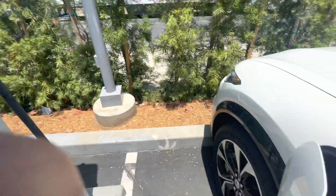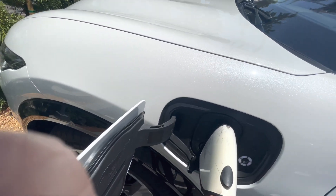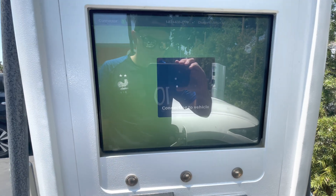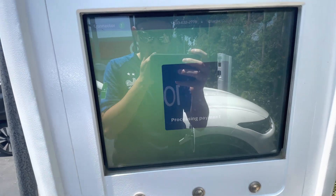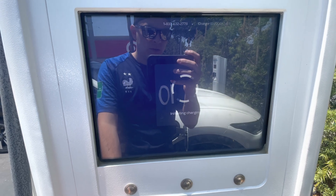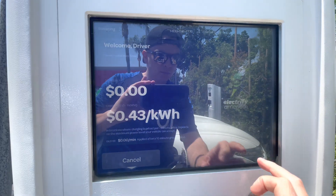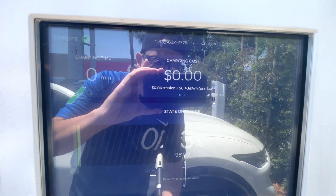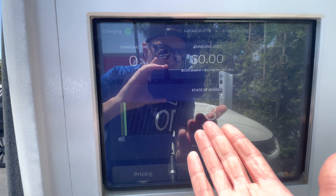So it says plug in first — do that, flip this down. Connecting to vehicle. Now I've got to insert my card, and this one charges 43 cents a kilowatt. Processing payment. Now it's saying it's initiating charge. Right there it shows my car battery — it went from 2 to 3%. It's going to show me the charging cost since this is a fast charging station, so we'll see how long it takes to go from 3% all the way to 100%.